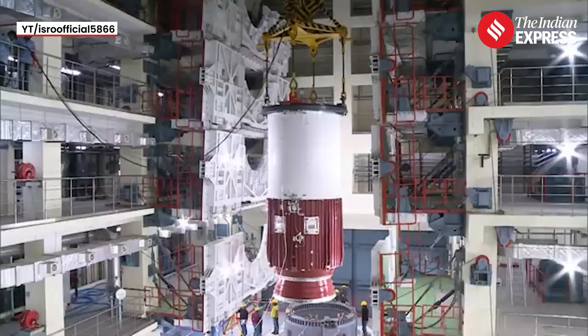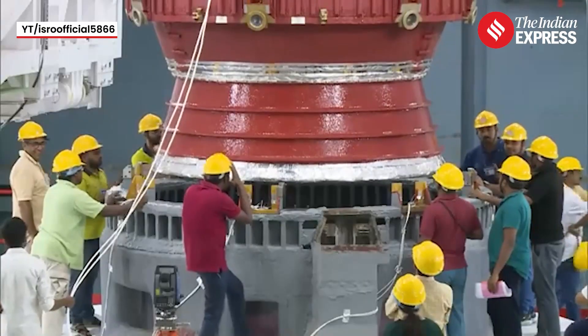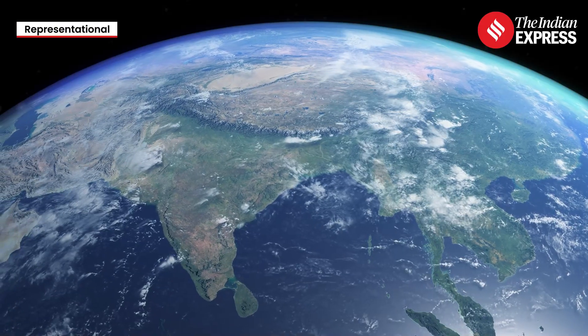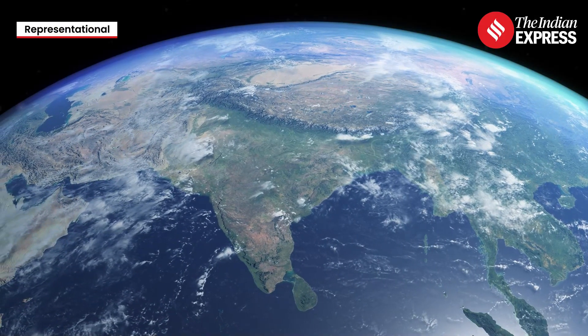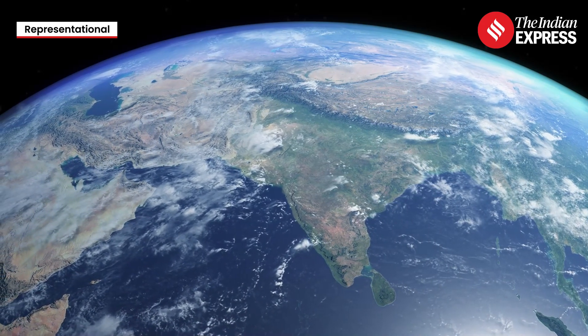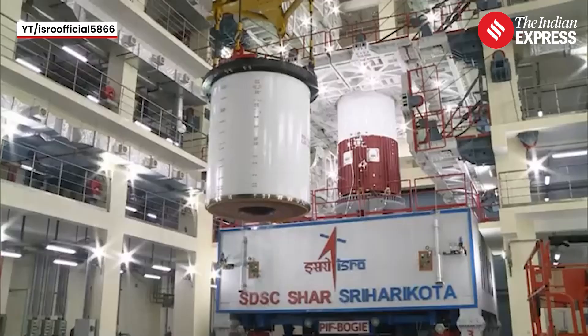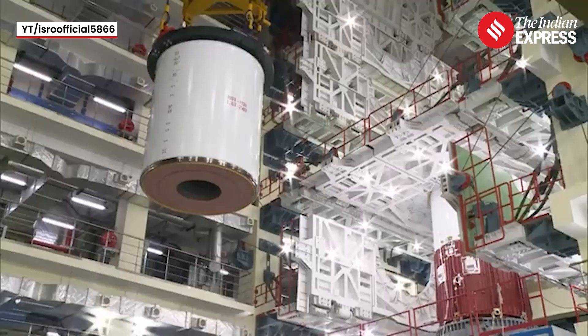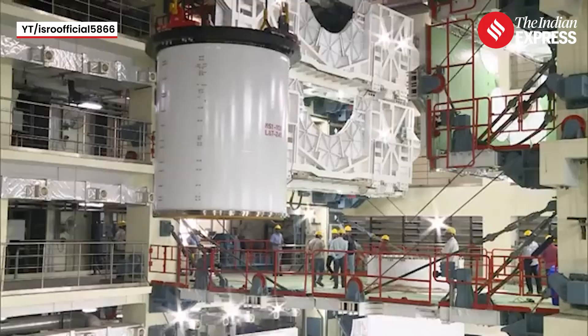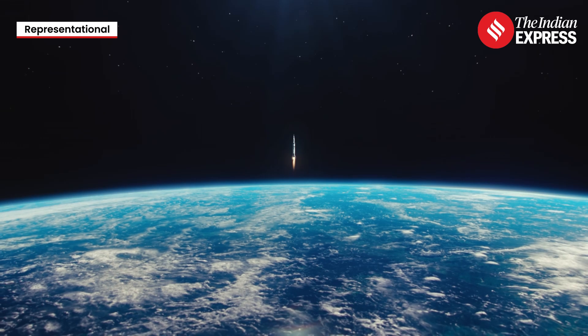The mission, launched on December 30, aims to demonstrate in-space docking using small spacecraft. If the mission turns successful, India will be the fourth nation in the world after the US, Russia, and China to master the complex technologies that are crucial for its future missions, such as bringing samples from the moon, setting up its own space station by 2035, and sending a human to the moon by 2040.